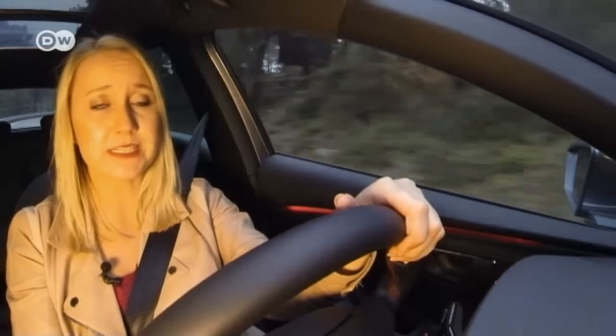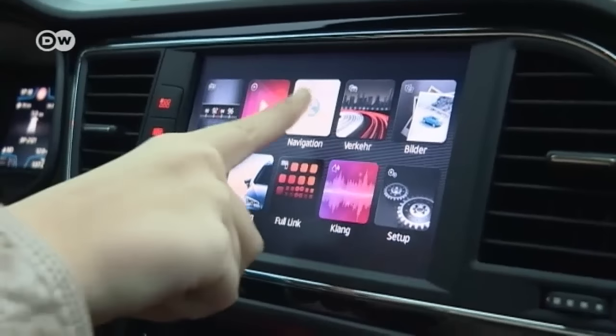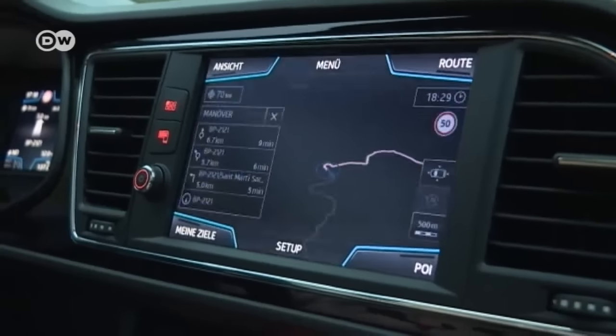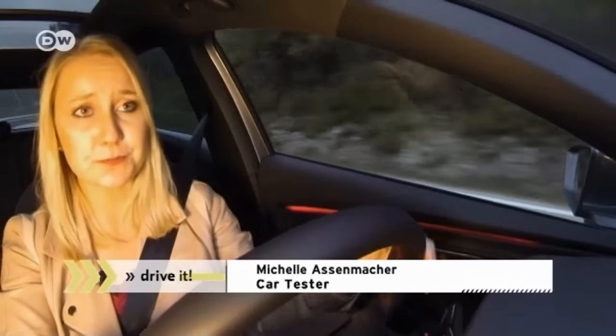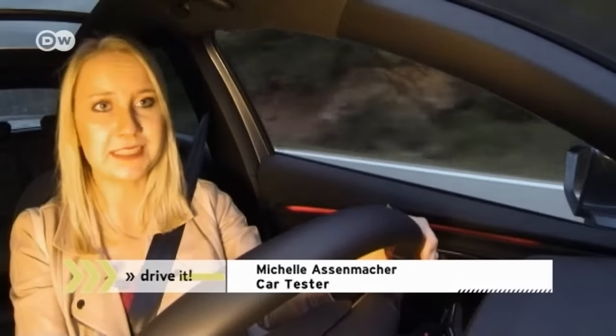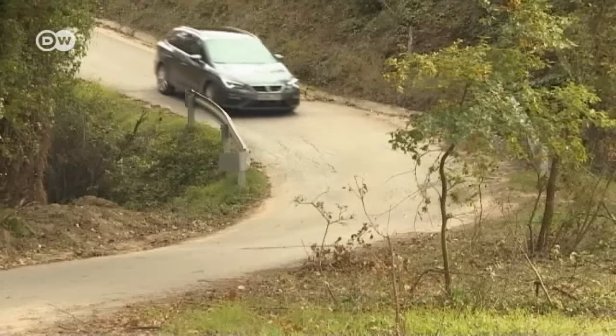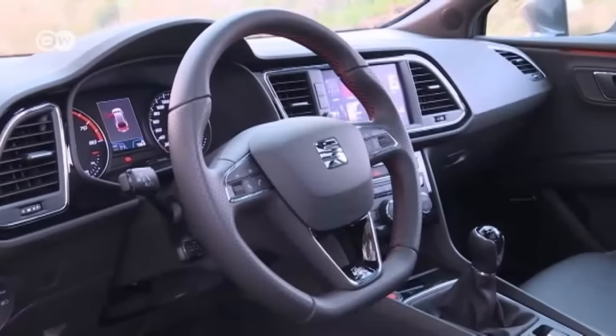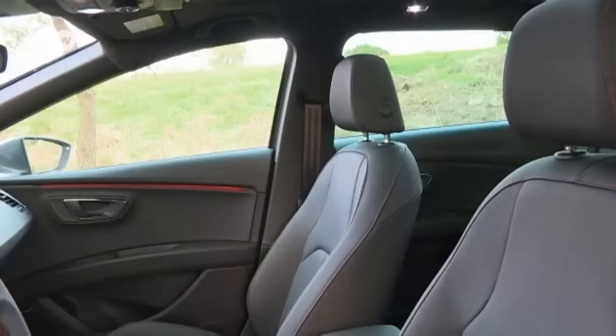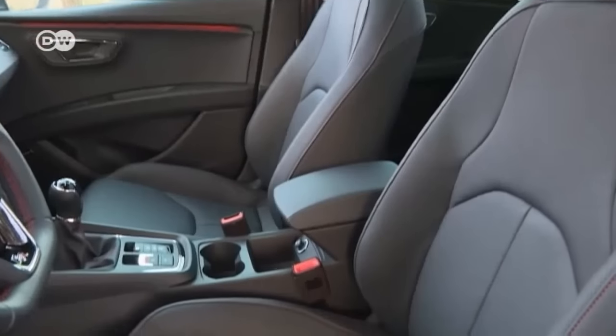Inside, car tester Michel Asenmacher likes how the touch display replaces a number of buttons, and especially the inductive charging station. Her cell phone can't make use of it, but later models can be charged without a cable. The interior seems familiar and well-structured, and the materials are higher quality now.